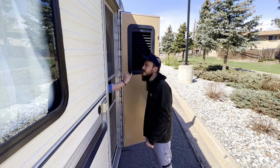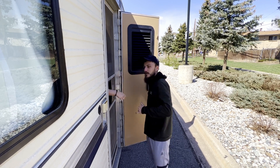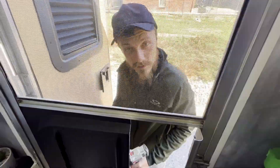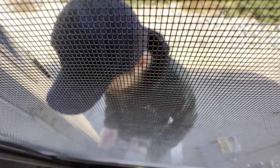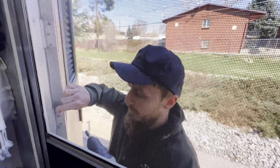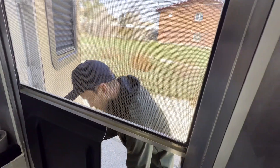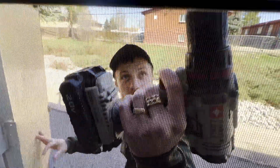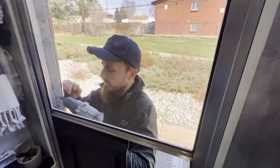Look at my broken pinkies. The bottom is completely ripped off — look how short that little screw is. Oh my goodness, what a joke. Screw you, RV manufacturers. I so hate that I have to do this.